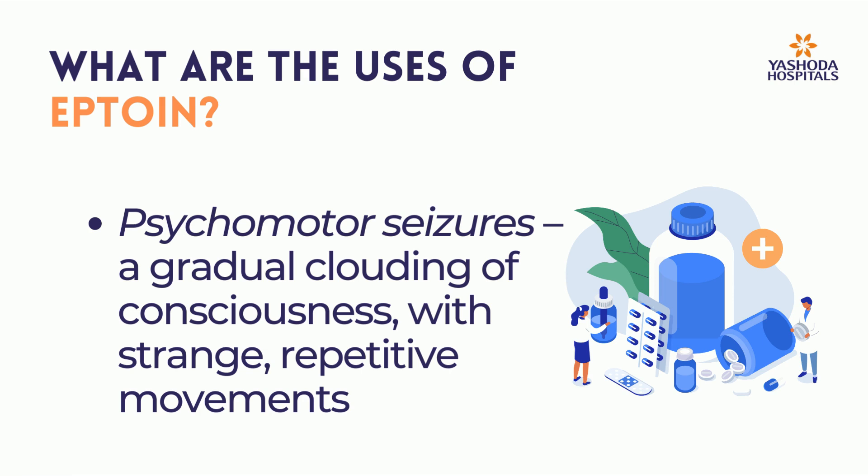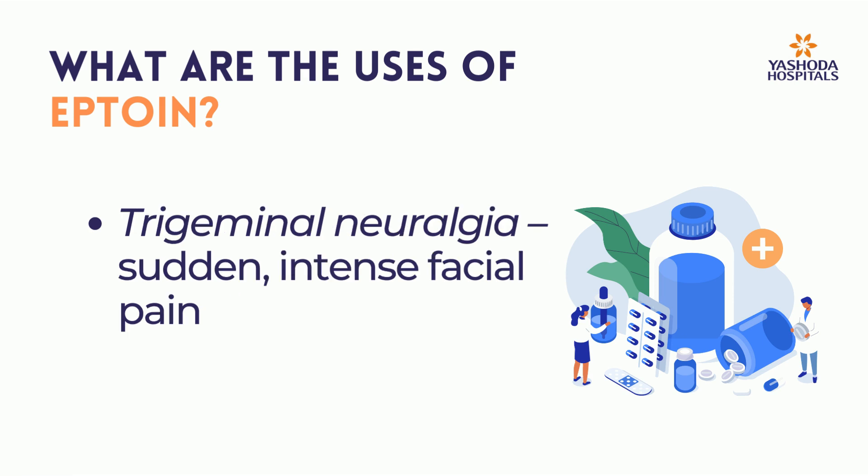Psychomotor seizures, characterized by a gradual clouding of consciousness with strange, repetitive movements. Trigeminal neuralgia, involving sudden, intense facial pain.